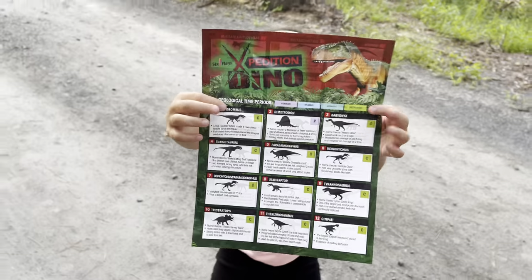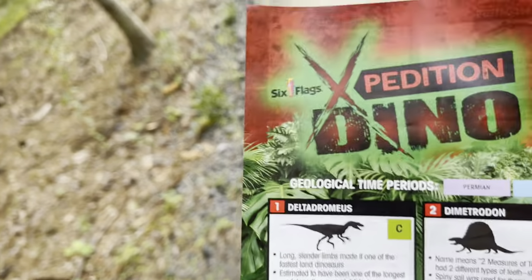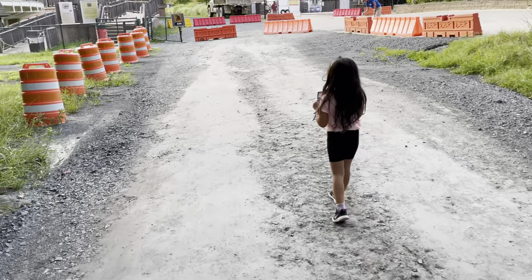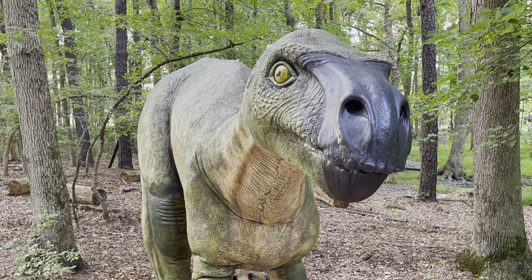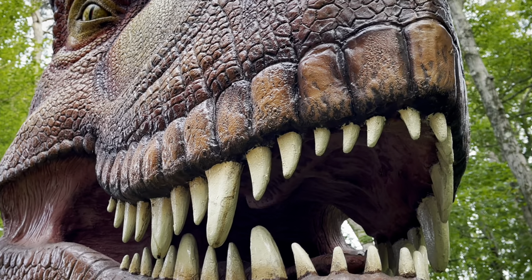And that is the end of the tour — Six Flags Expedition Dino! We just went through the geological time periods of the Permian, the Triassic, Jurassic, and the Cretaceous, and they brought all these dinosaurs back from Dino DNA. See you next time!